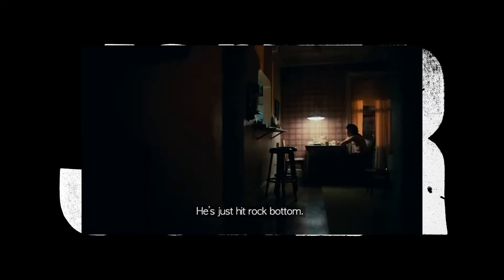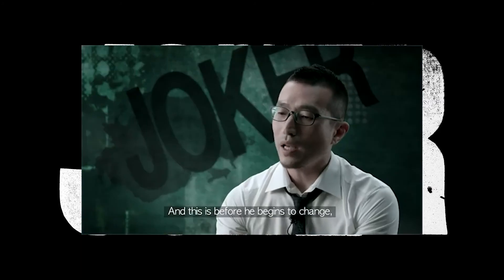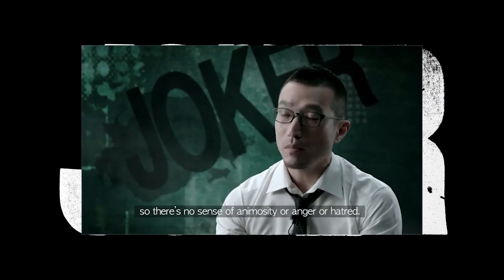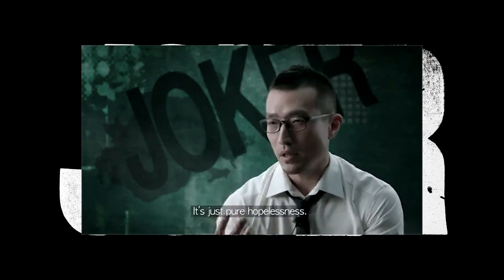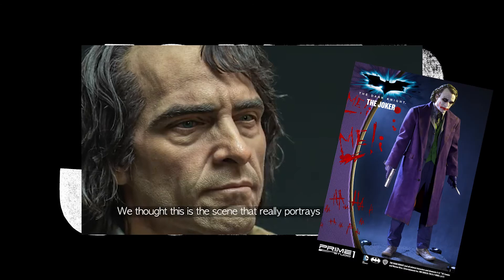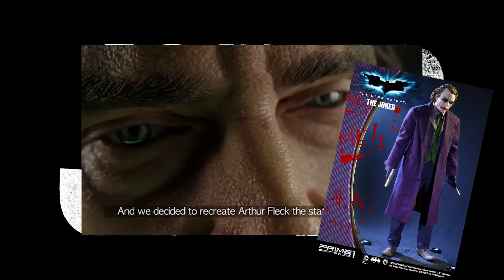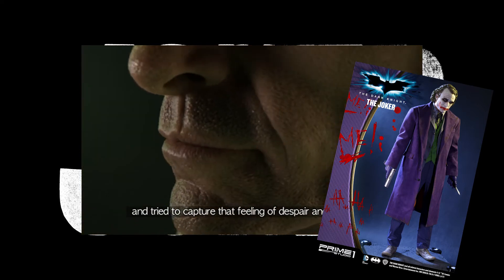The artists who did this really went above and beyond — this is so real. Some statues out there for Batman have captured that face well. I think Sideshow's and the Dark Knight Joker from Prime 1 is amazing. The detail on this one is equally amazing.